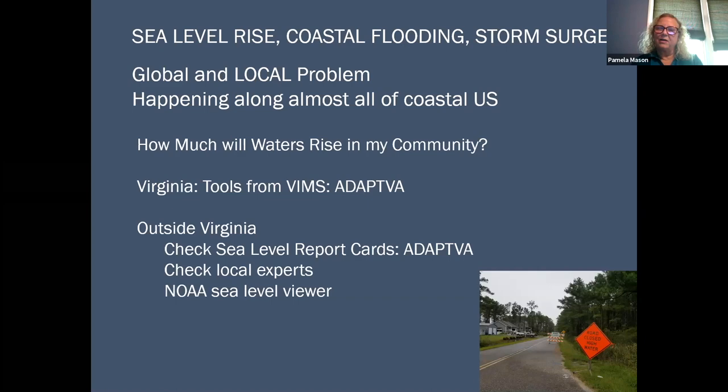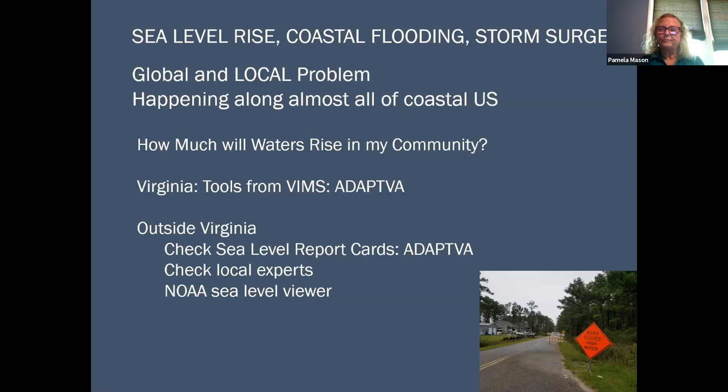We're talking about the issues of sea level rise, coastal flooding, storm surge, some or all of those things together. And this is a global and very much a local problem. Specifically here in southeastern Virginia, we have one of the highest rates of relative sea level rise, but it's happening pretty much along all of the coastal United States.